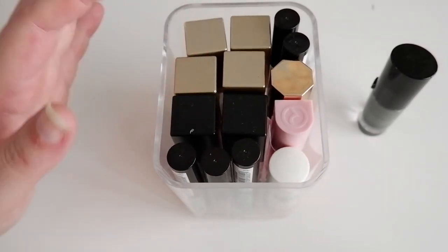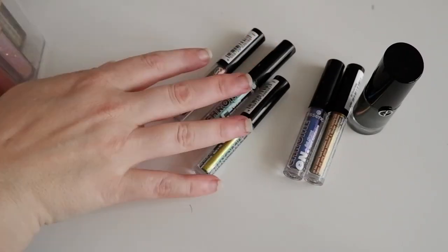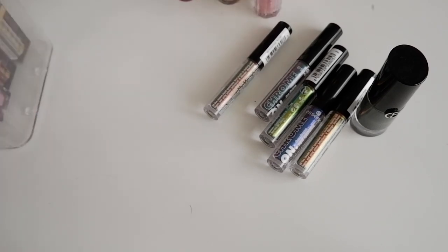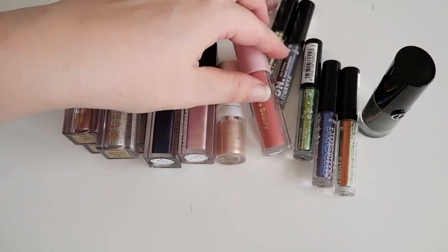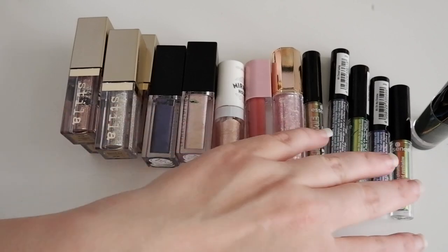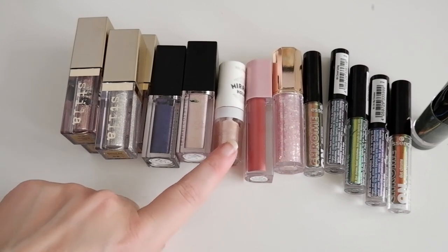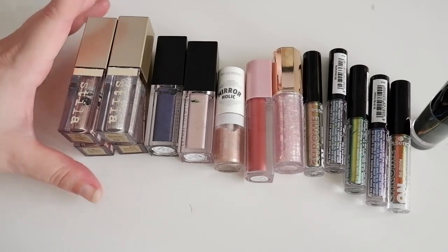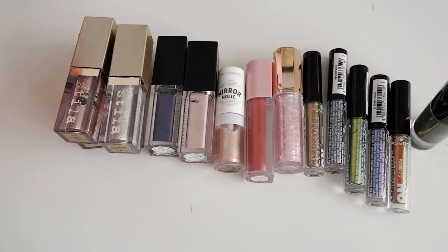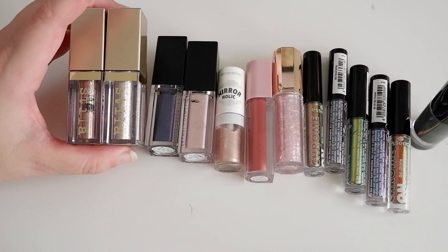So these are all of my liquid shadows. Let me show you what's in here. So this is what we've got going on — some Armani, some Essence, Dear Dahlia, Rare Beauty, Etude House, Beautiful Cosmetics, and some Stila still. I just can't get rid of these. Mine aren't super dry, so I just keep them in my collection until they have completely dried up. But you can revive these with a little bit of mixing medium if you want to.